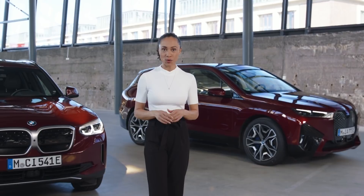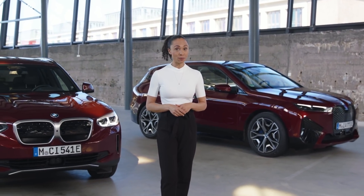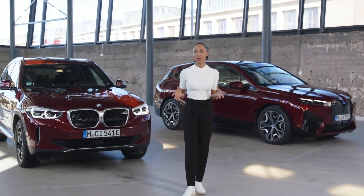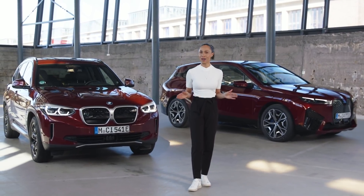It has the lowest air drag coefficient in its class, supported by aerodynamic wheels and an active air flap system. It has an efficient new heat pump technology and a whole lot more.